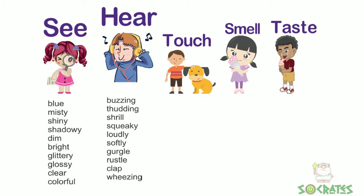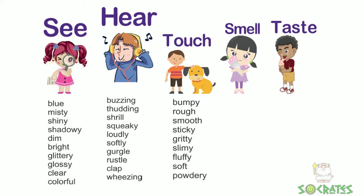Things that we hear we could describe as buzzing, thudding, shrill, squeaky, loud, soft, gurgle, rustle, clap, or wheezing.